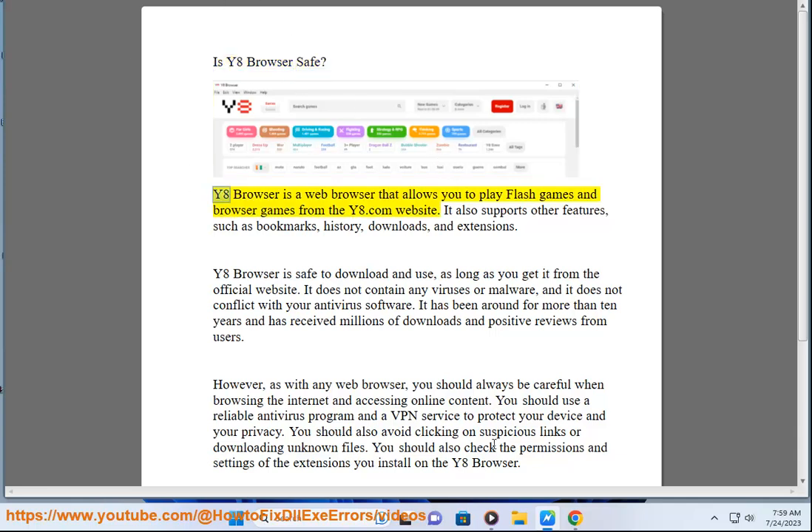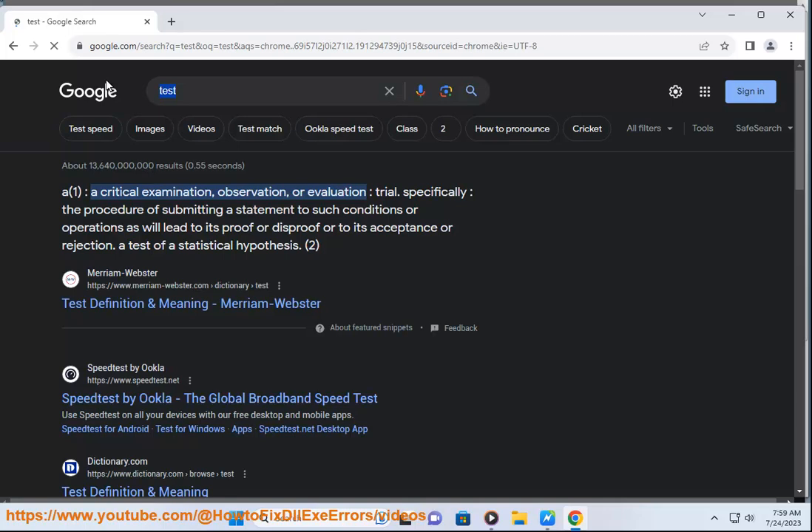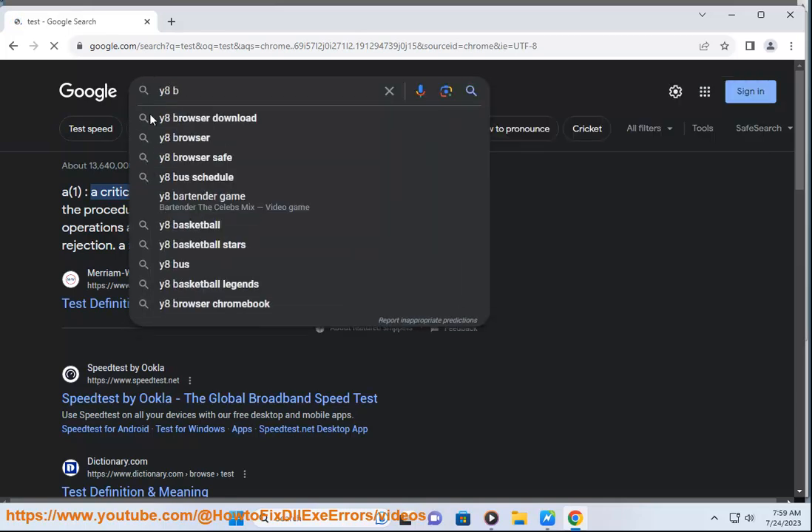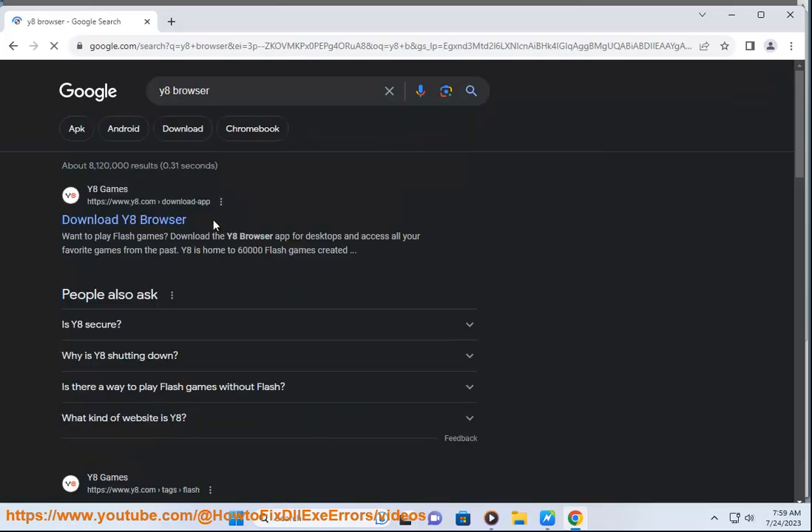Is Y8 Browser safe? Y8 Browser is a web browser that allows you to play Flash games and browser games from the Y8.com website. It also supports other features, such as bookmarks, history, downloads, and extensions.